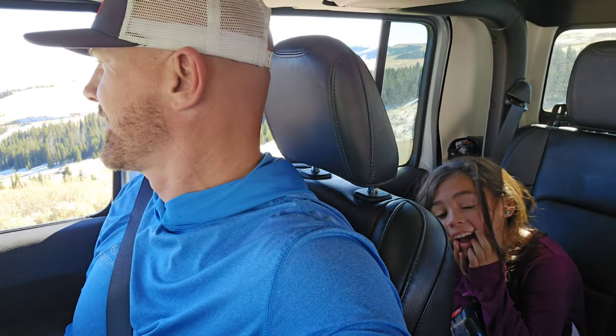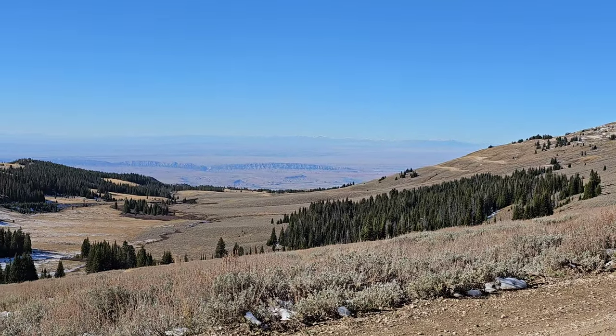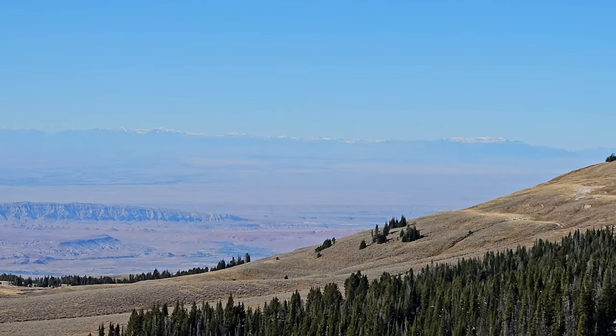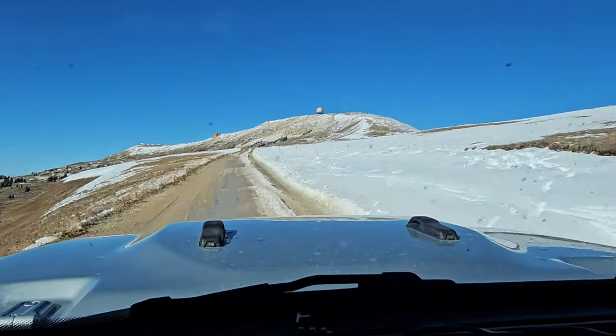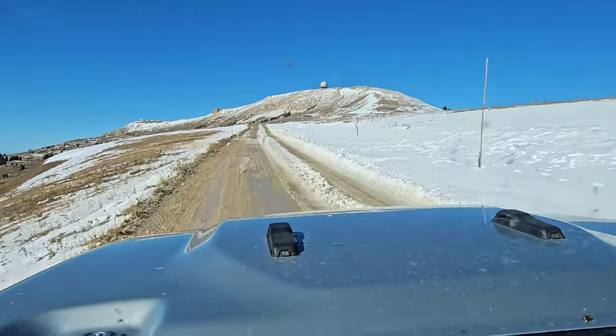Did you check out this view? So that's the mountains that surround Yellowstone — the Absaroka and Beartooth Mountains just to the north of there. Hopefully this turns out on the video. There's snow all over the place — it goes from summer to winter here, there's really not a fall. Oh my gosh, there's snow right here. I don't know if we're going to be able to go where we wanted to go.